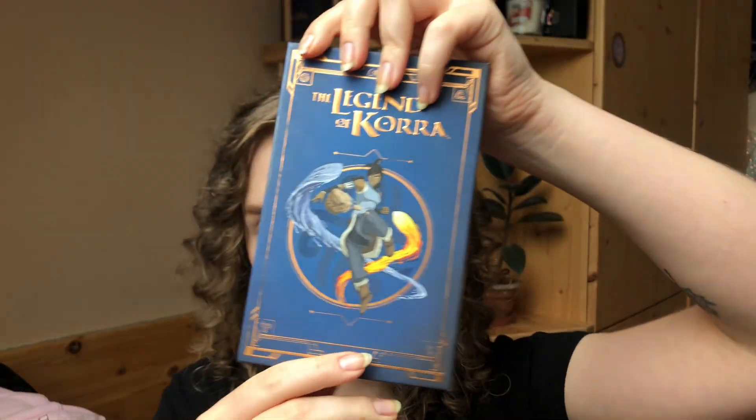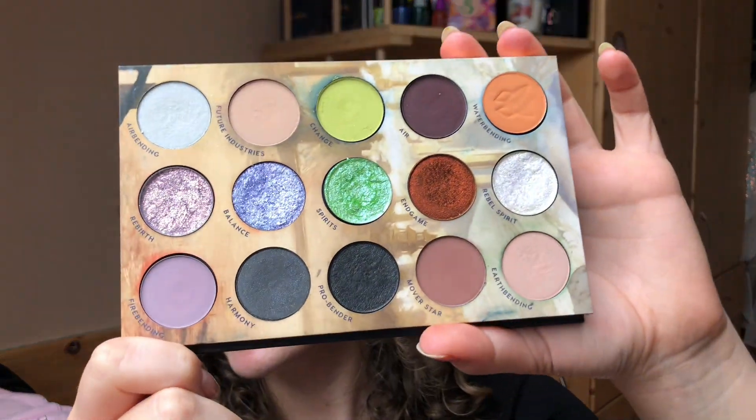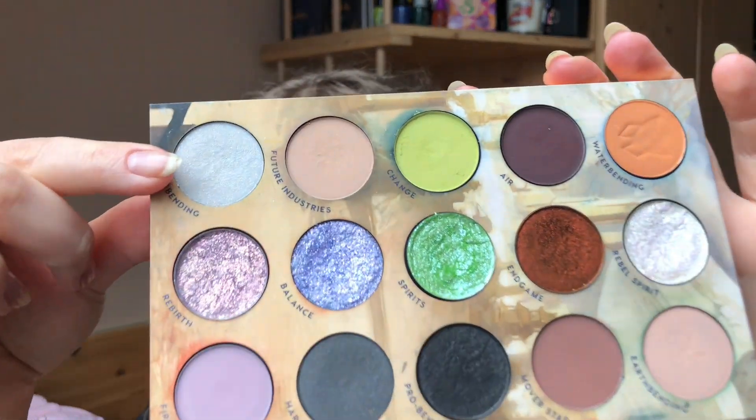In case you're new here, my name is Sasha. I love indie makeup, colorful makeup, eyeshadows, and especially fun different formulas and innovative makeup. I decided to use my Legend of Cora palette from ColourPop because it has the same amount of shades as the Chicago palette, and here's what I came up with.